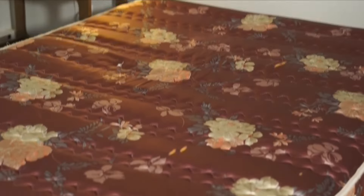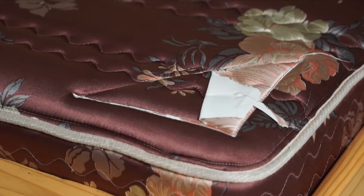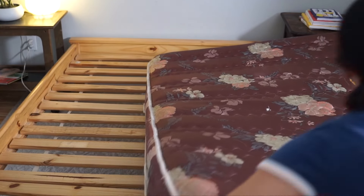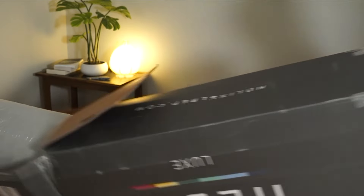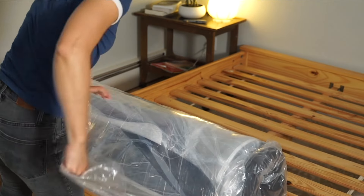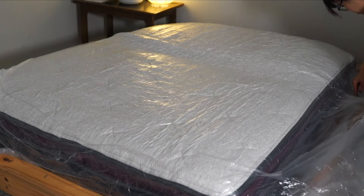It is a huge improvement to our last mattress, which we inherited and, while it served us well, needed to be replaced. Besides getting great sleep, the other thing I really like about our Helix Sleep mattress is that it comes packaged rolled up in a cardboard box, so it was really easy to maneuver up our narrow set of stairs and I was able to install the mattress myself.